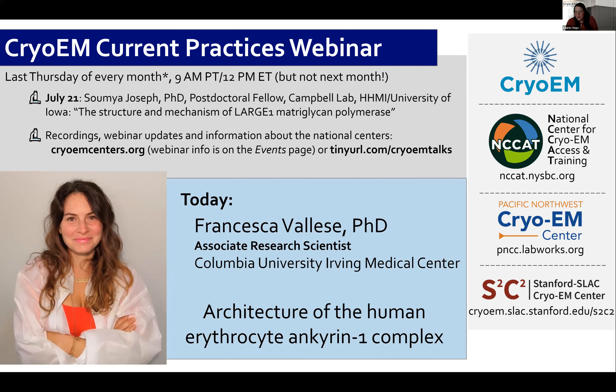For today's speaker, Francesca Valisi, she was invited by NCCAT, and Angelique will introduce her properly after each of the National Centers gives a quick update on cryo-EM resources available at no cost to the research community. Regarding our next talk on July 21st, we'll be hosting Samoya Joseph, a postdoctoral fellow with Dr. Campbell at University of Iowa, who will tell us about their work on the structure and mechanism of a large glycan polymerase. With that, I'm going to let Ed introduce the first cryo-EM National Center, S2C2.